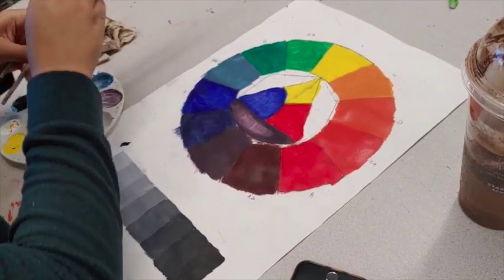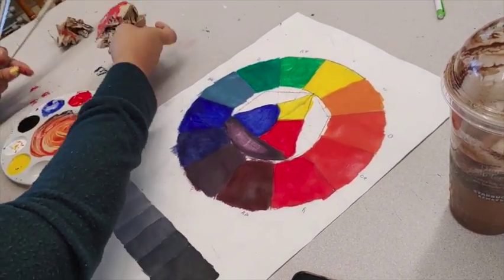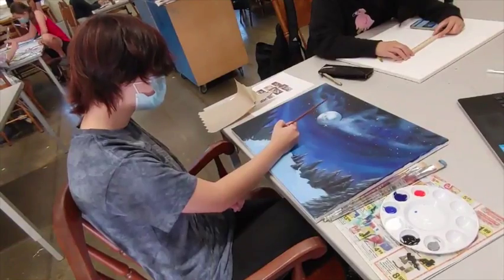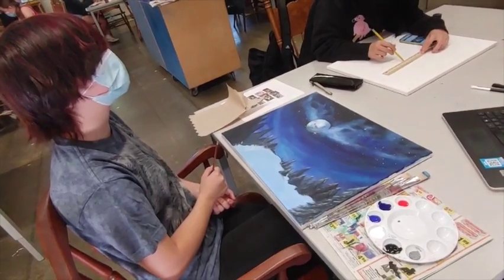What are the students learning in this class? We started out with some basics, just like creating the color wheel, learning what primary, secondary, and tertiary colors are. They had the challenge of using only the three primary colors to create their own color wheels of the full spectrum. And now we're focusing on landscape painting, because that's one of the easiest approaches to be successful at for new painters.